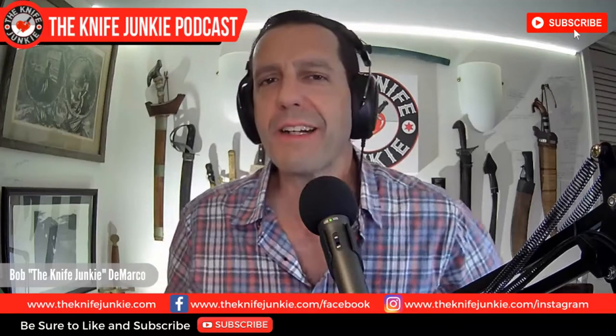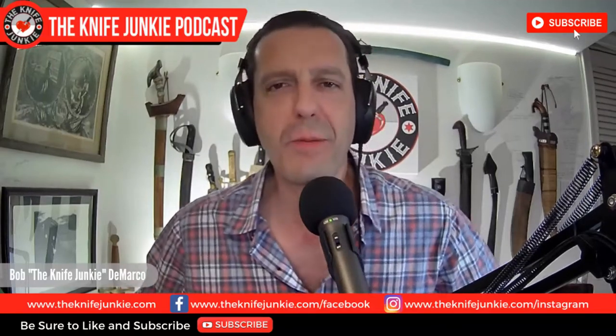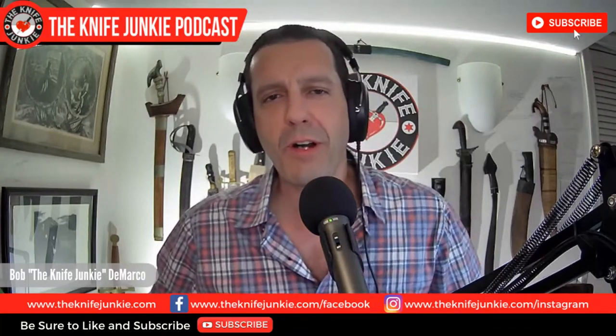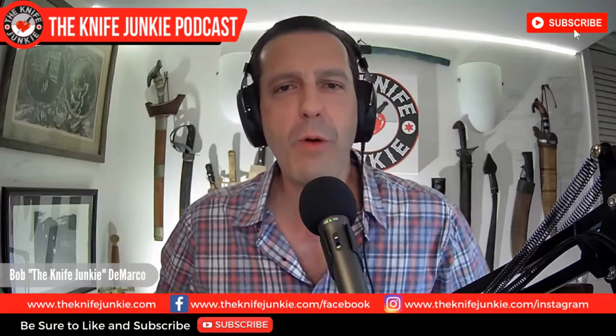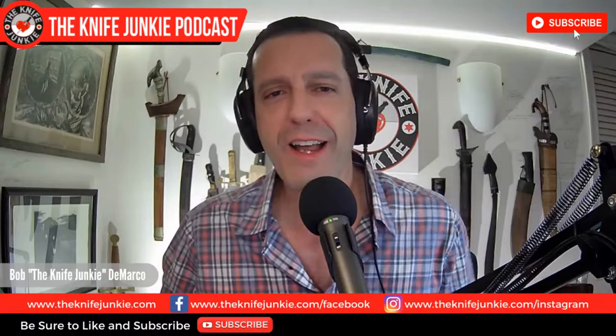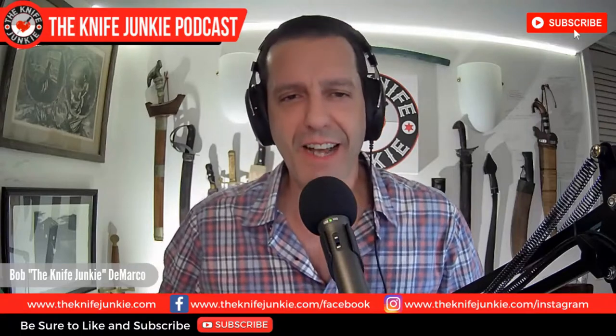Welcome to the Knife Junkie Podcast, the place for blade lovers to learn about knives and hear from the makers, manufacturers, and reviewers that make the knife world go round. I'm Bob DiMarco, and coming up: a sweet new Bowie from Spain, Serge Panchenko has a big one on the way, and ten amazing daggers.